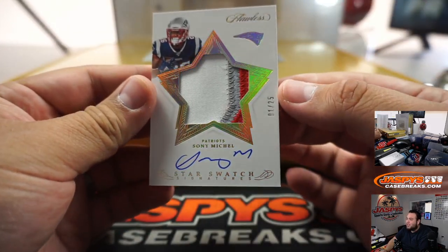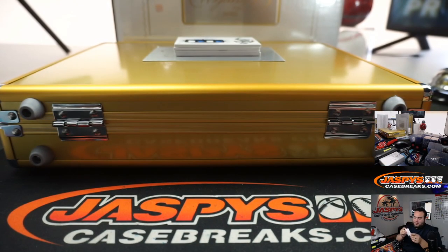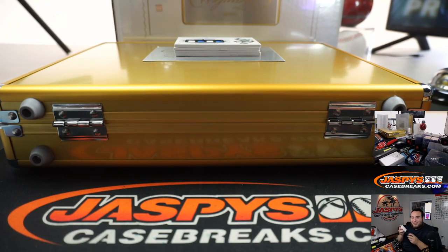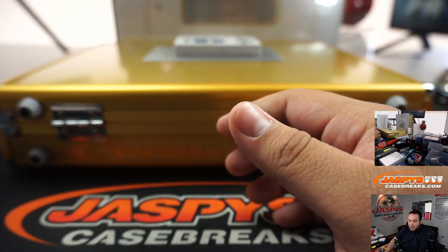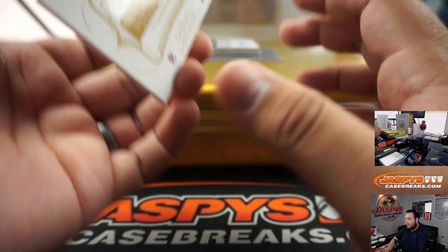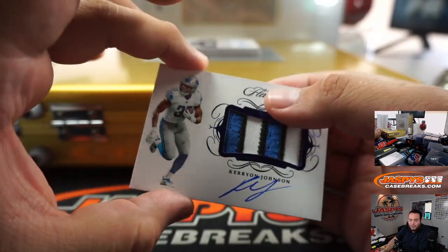We got Sonny Michelle, Star Swatches 1 out of 25. I guess he could detect the defense well enough to apply it to the detective world. Patriots going to Jeremy Tillman. And we got 5 out of 10, Kerryon Johnson for the Lions.